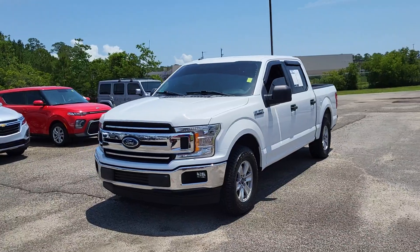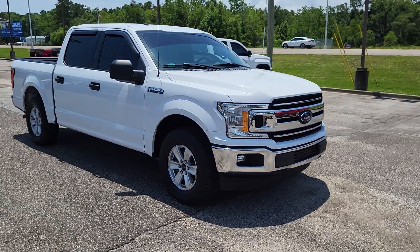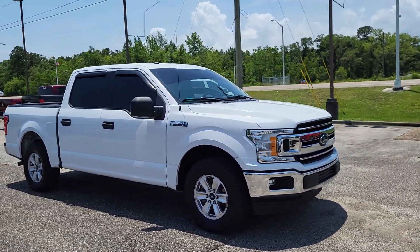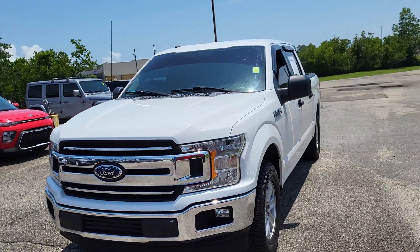If you have any additional questions, give us a call. We can do everything over the phone and have free delivery up to four hours away. There'll be a direct link to the truck in the description below, so feel free to click that — it'll show you more photos of it, the price, the Carfax, and a lot more information. Once again, thank you for choosing Golf Auto Direct.